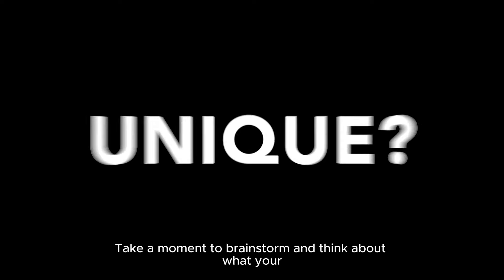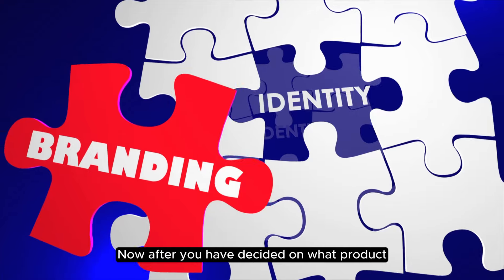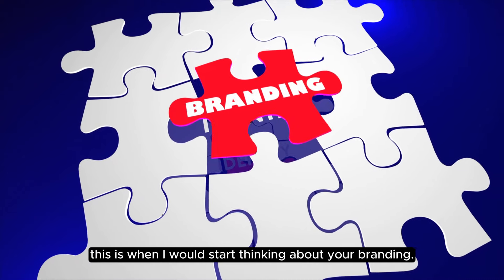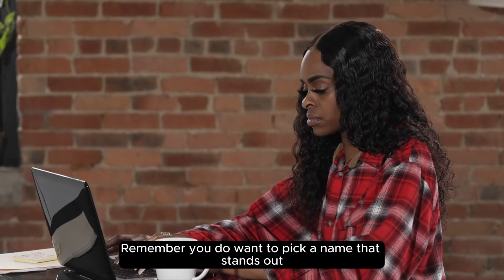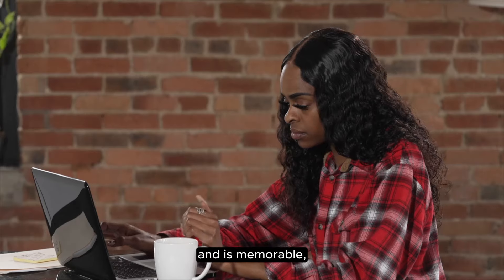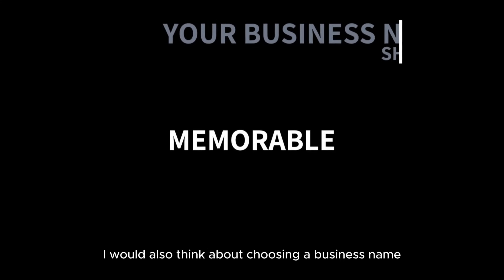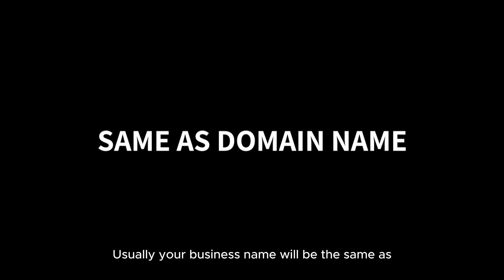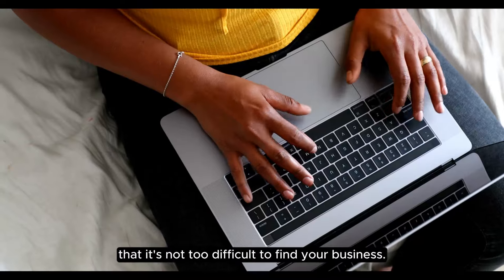Take a moment to brainstorm and think about what your unique selling position can be. After you have decided on what product you're going to sell, this is when I would start thinking about your branding. This is the perfect time to start thinking about your business name. You do want to pick a name that stands out and is memorable, but you also want it to be simple enough that people will remember. I would also think about choosing a business name that is easy to spell. Usually your business name will be the same as the domain name that you choose for your website. You want to make sure that when people are searching for your brand online it's not too difficult to find your business.